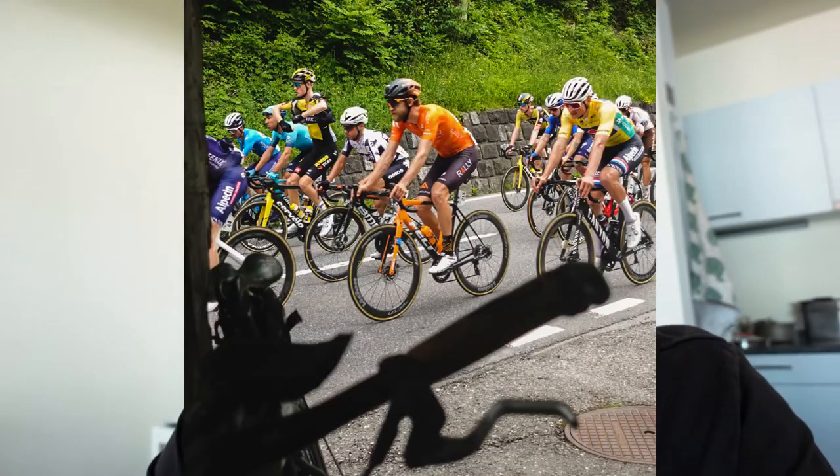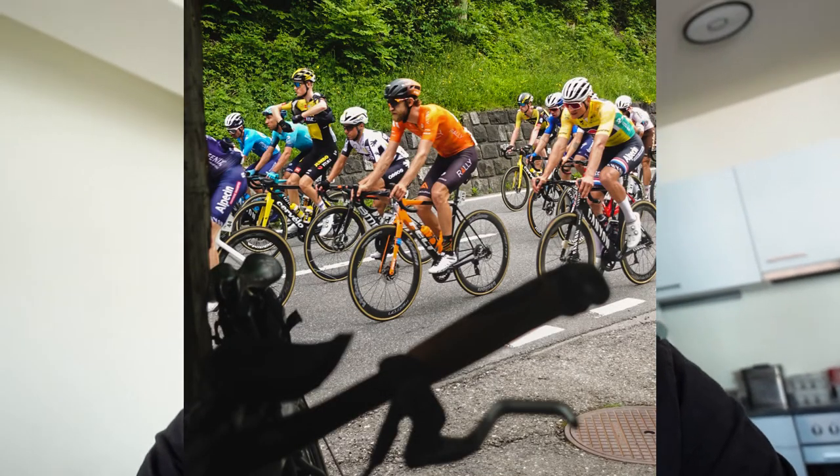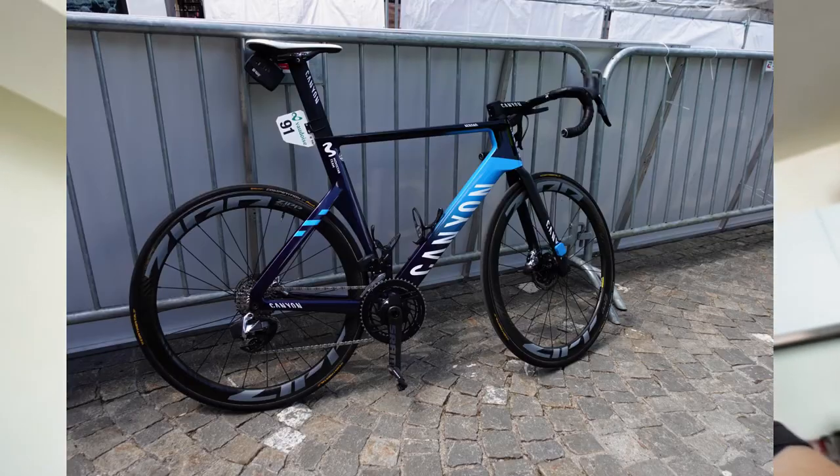I got to see a bit of the Tour de Suisse — a world tour level stage race in Switzerland, always featuring a lot of mountains and really hard racing. I actually got to see the bike of Marc Soler from the Movistar team.